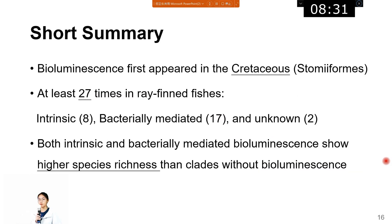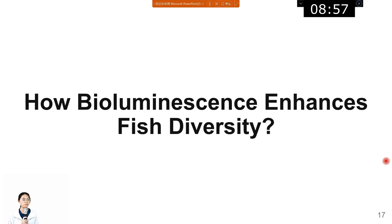A short summary of the results: bioluminescent ray-finned fish first appeared in the Cretaceous, and bioluminescence evolved at least 27 times in ray-finned fish — eight times as intrinsic, 17 times as bacterially-mediated, and two unknown. Both types of bioluminescence show higher species richness than clades without bioluminescence. We need to discover how bioluminescence enhances fish diversity in the ocean.